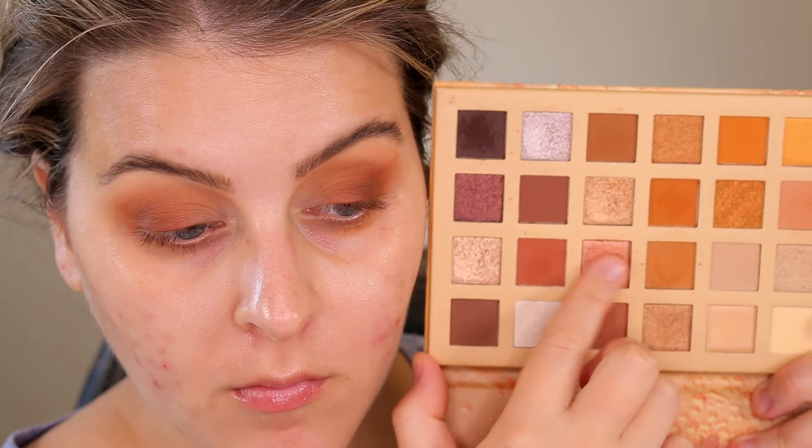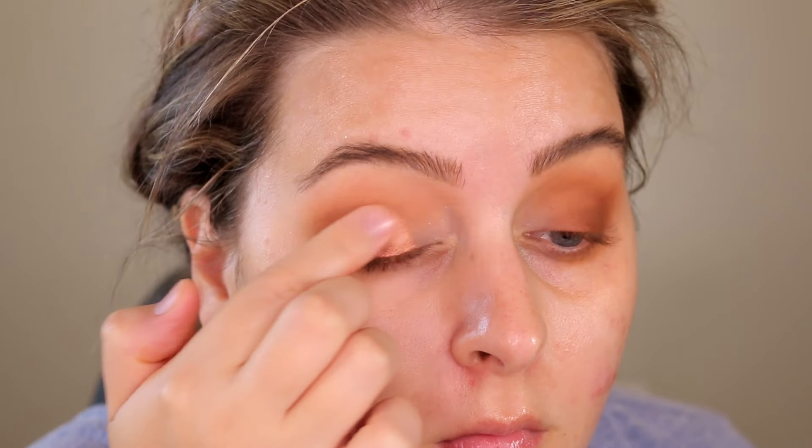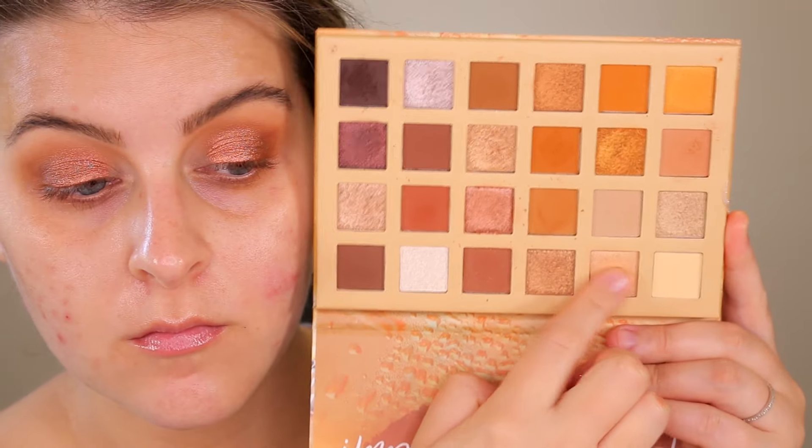The shimmers in this are that perfect high shine, buttery smooth, pigmented — looks like a cream shadow on the eyes kind of formula. I will say there is a little bit of inconsistency with some of the shimmers. There are some in here that seem like they're pressed in a little bit differently than the others — they aren't as pigmented, aren't as buttery smooth — but I feel like the palette is overall still worth it because the majority of them do not perform like that.